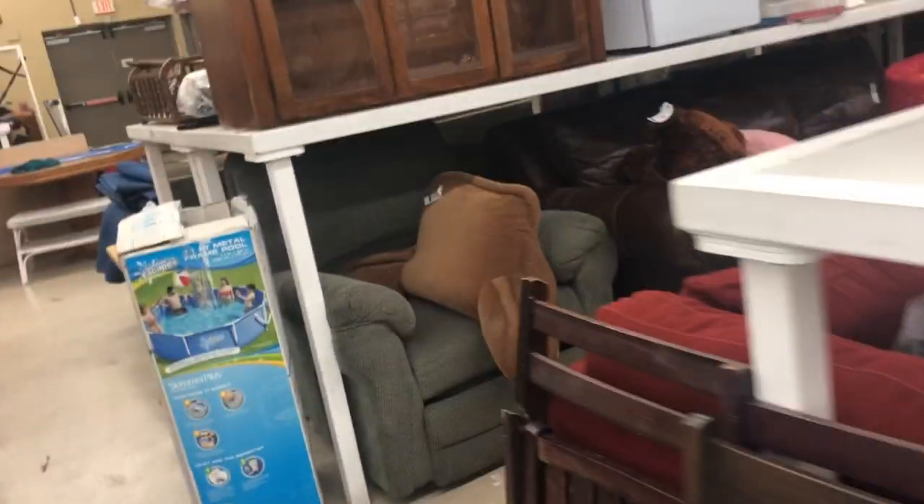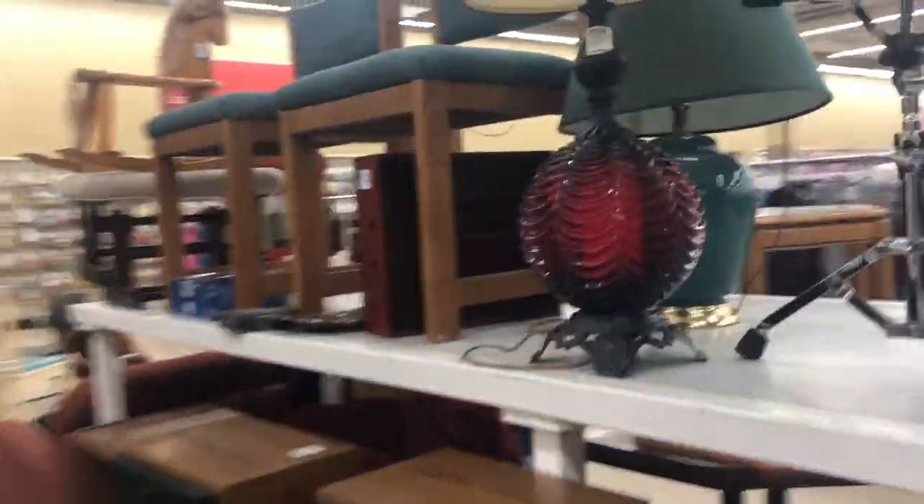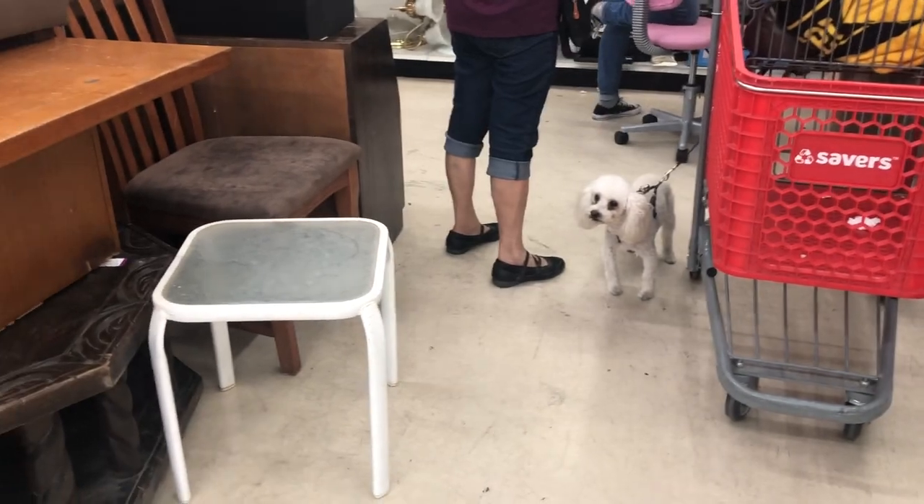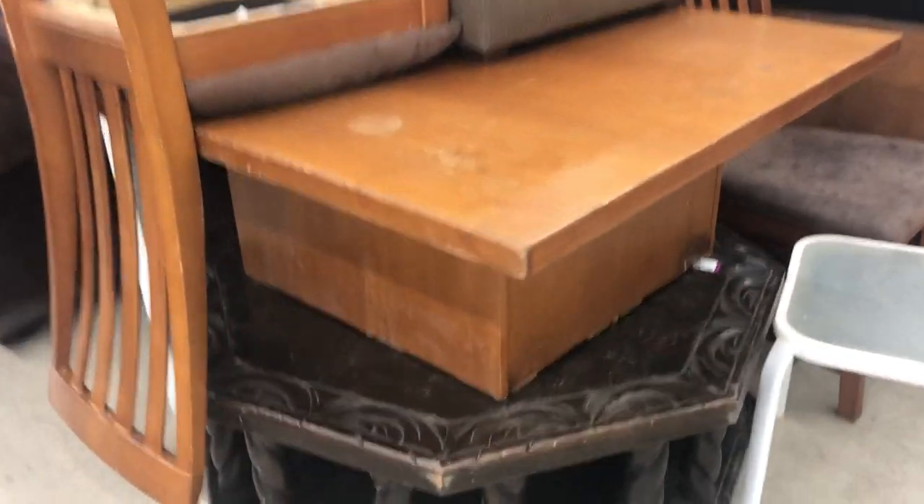I dropped all that stuff off and now I'm at Savers. Savers again has pretty high prices — I don't find a lot of stuff here but every now and then I do, so I just have to keep looking. Our area is not like some others where you just find stuff all the time.